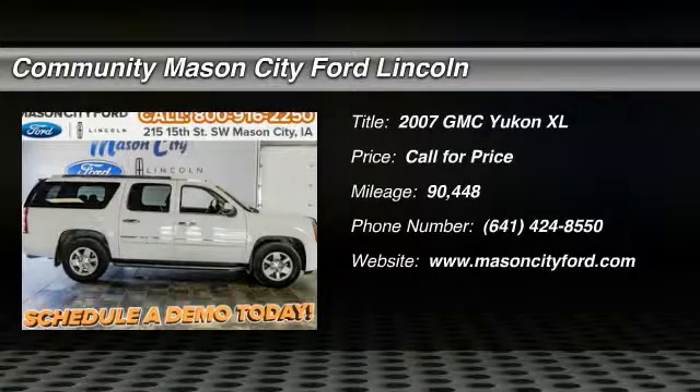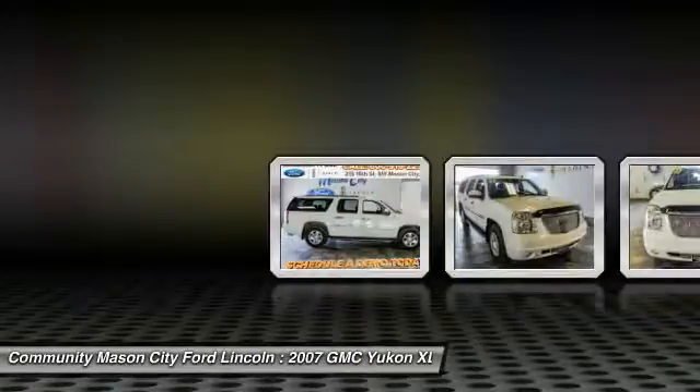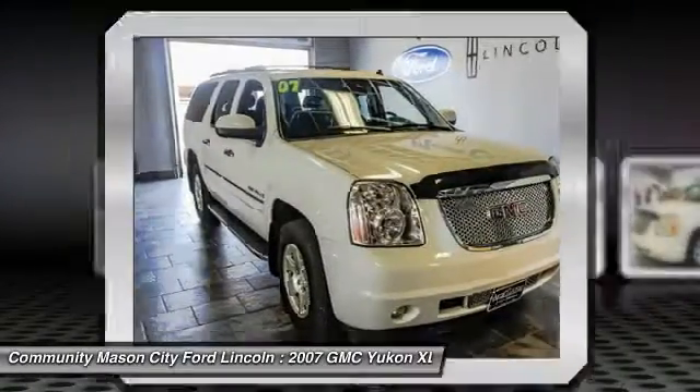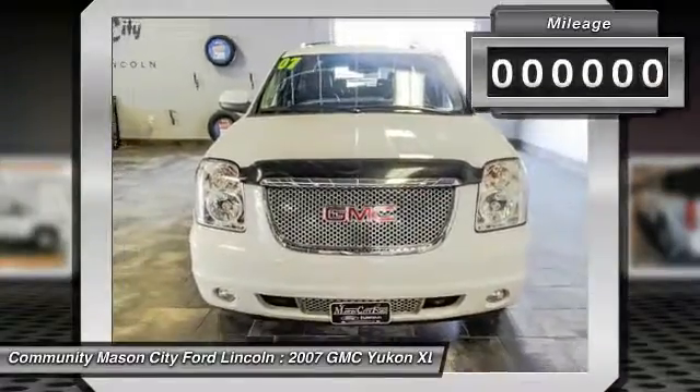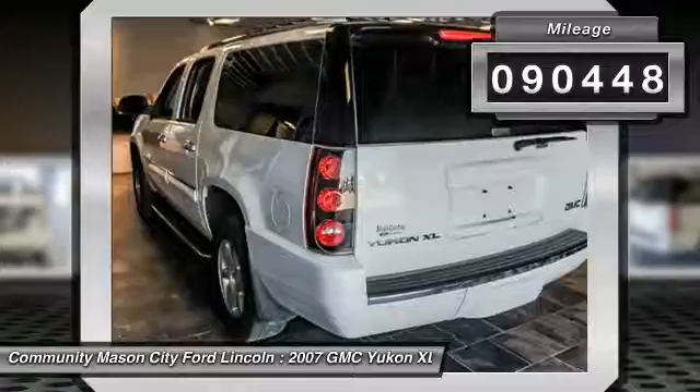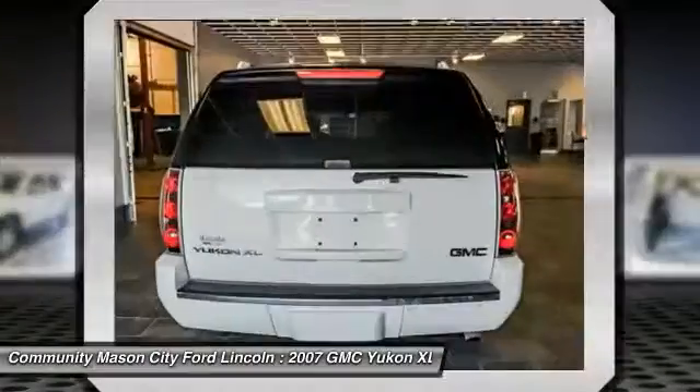The 2007 GMC Yukon XL. The GMC Yukon XL is a great choice for families who need a full-size SUV with maximum seating. The looks don't hurt either. This vehicle has less than 95,000 miles. Here are some of this vehicle's great options.